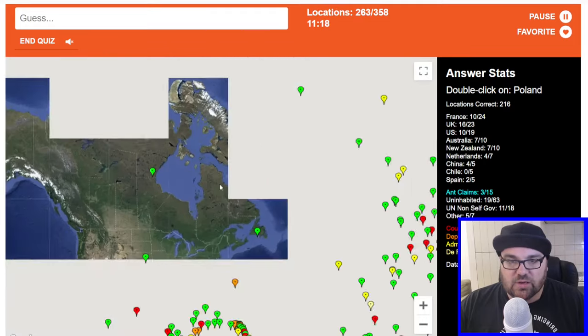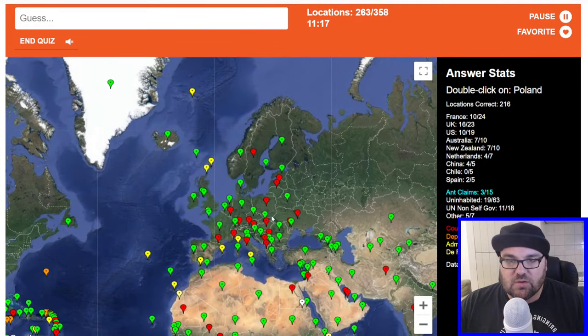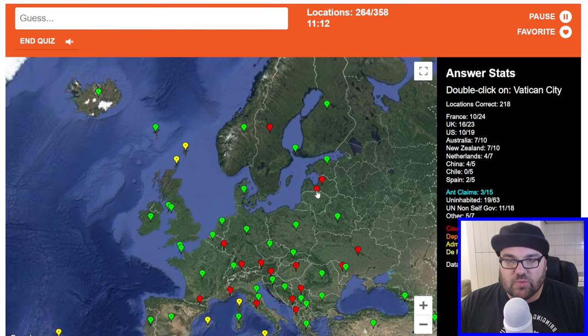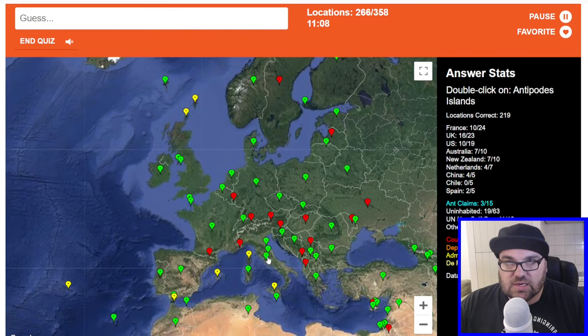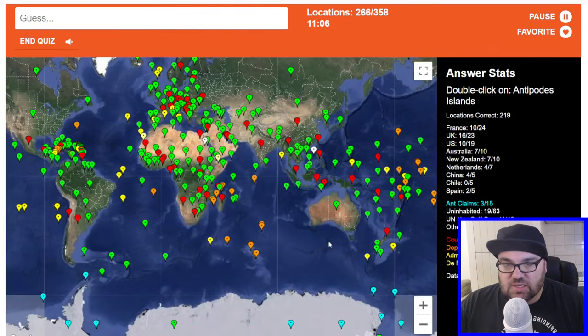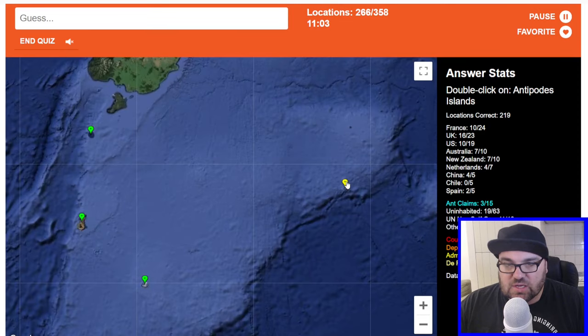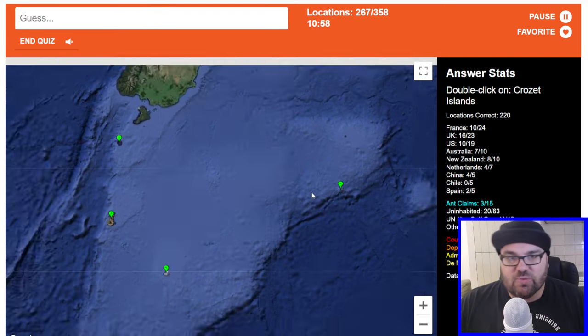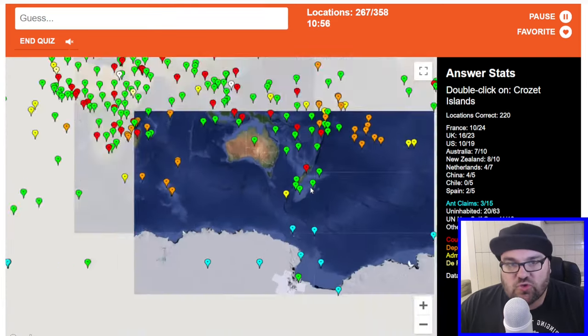Poland — a little bit of an easier one. Lithuania, right next door — excellent. Vatican City. Antipodes Islands — so these are these ones in New Zealand, I think. So-called because apparently they were on the antipodes of Europe at the time. Crozet Islands — I don't know where these are either, to be honest. Maybe down here, potentially.